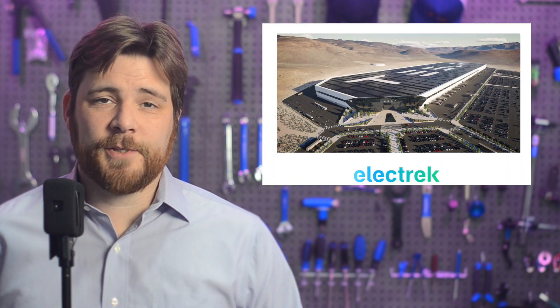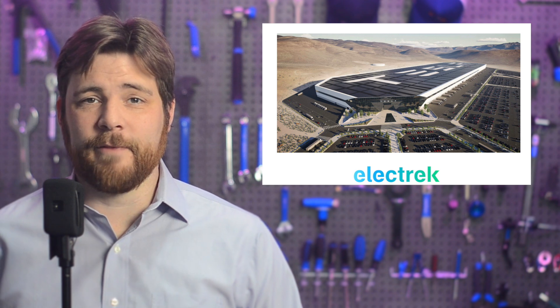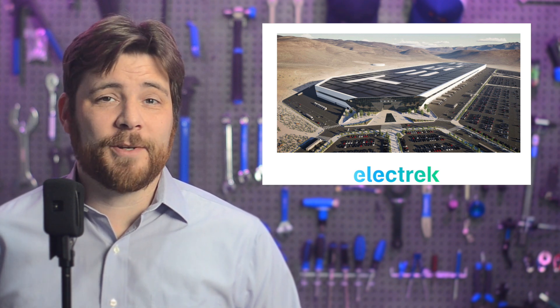I'm Mikey G, and it's Tuesday, June 6th. Panasonic said that it will add a new battery cell production line at Tesla's Gigafactory Nevada to increase production by about 10%.